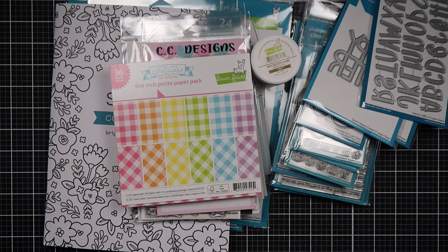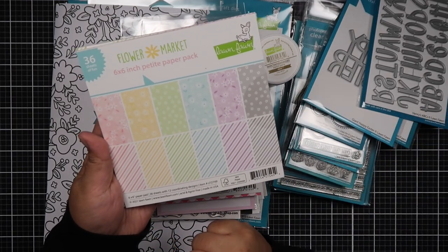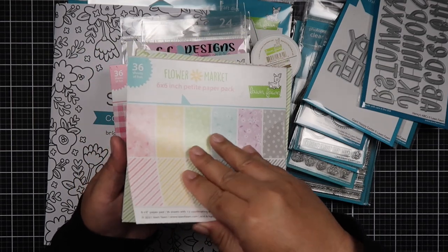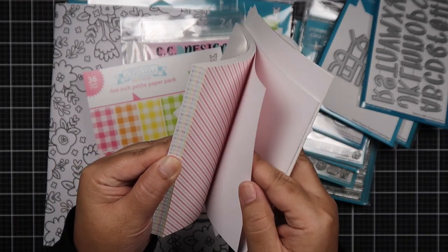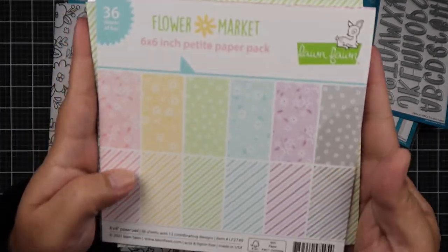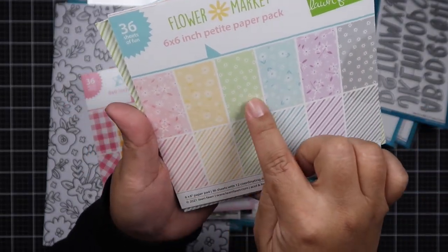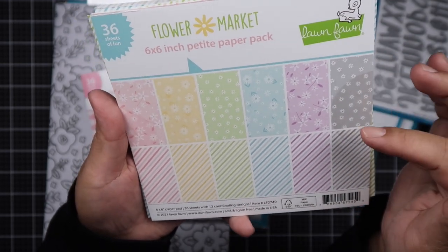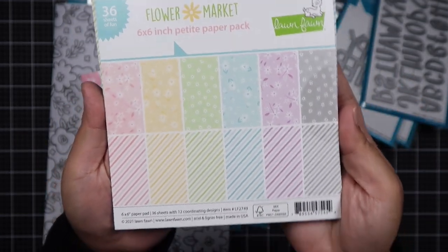There's another one called Flower Market. It comes with 36 sheets with 12 coordinating designs — two of each. So you get your stripes and different floral patterns — three different floral designs.